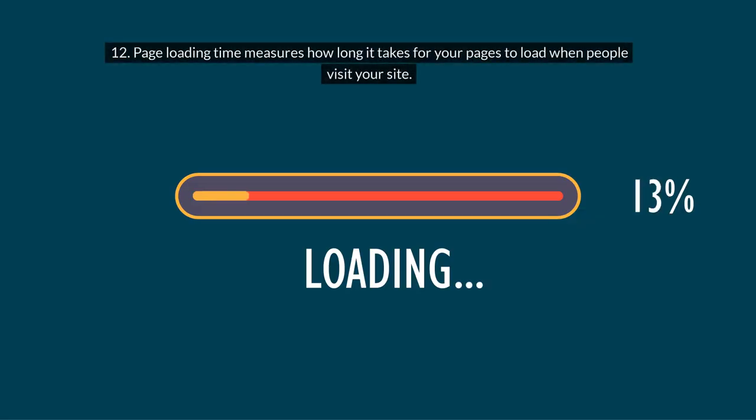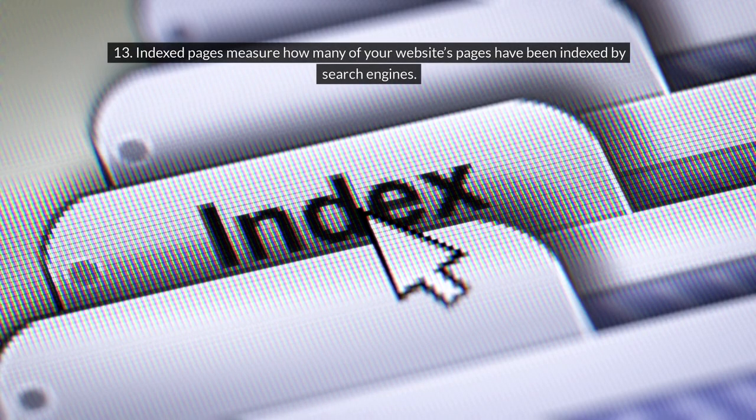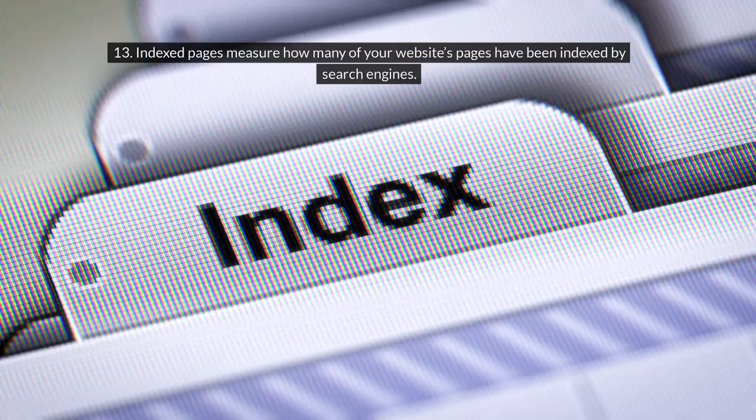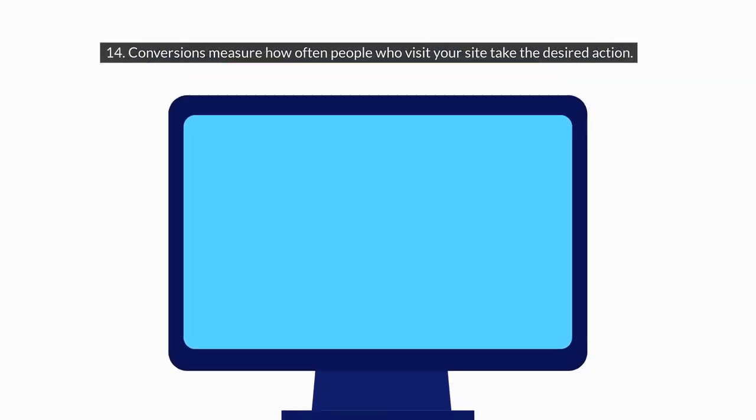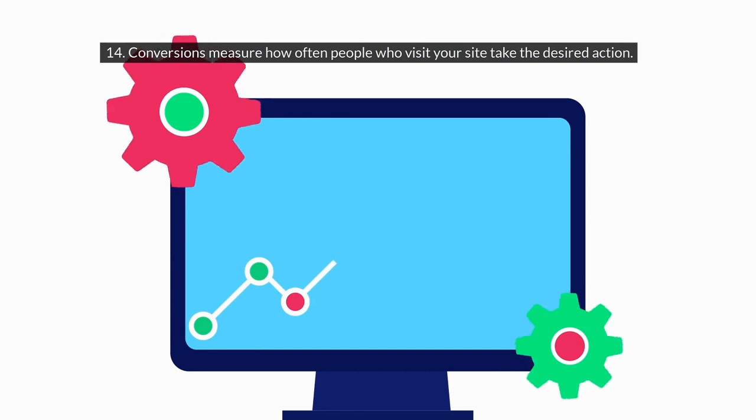12. Page Loading Time measures how long it takes for your pages to load when people visit your site. 13. Indexed Pages measure how many of your website's pages have been indexed by search engines. 14. Conversions measure how often people who visit your site take the desired action.